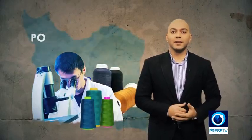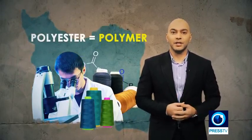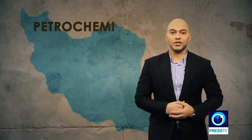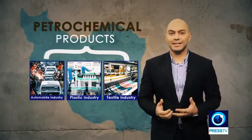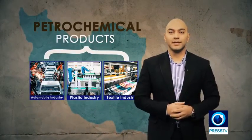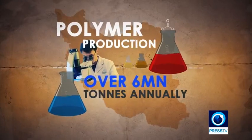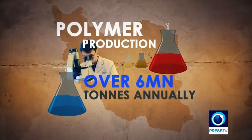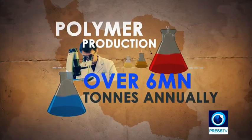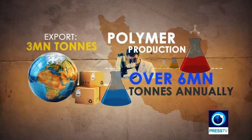Polyester is derived from polymers made by the petrochemical industry. It's not surprising that Iran's polymer industry is exponentially expanding given its large oil reserves. Various manufacturing sectors such as the textile industry, plastics, and even the automobile industry are heavily dependent on petrochemical products. Currently, over 6 million tons of polymer products are domestically produced each year, based on statistics from the National Plastics and Polymer Industrial Association. Of this amount, some 3 million tons of raw material are exported with a value of $3 billion.